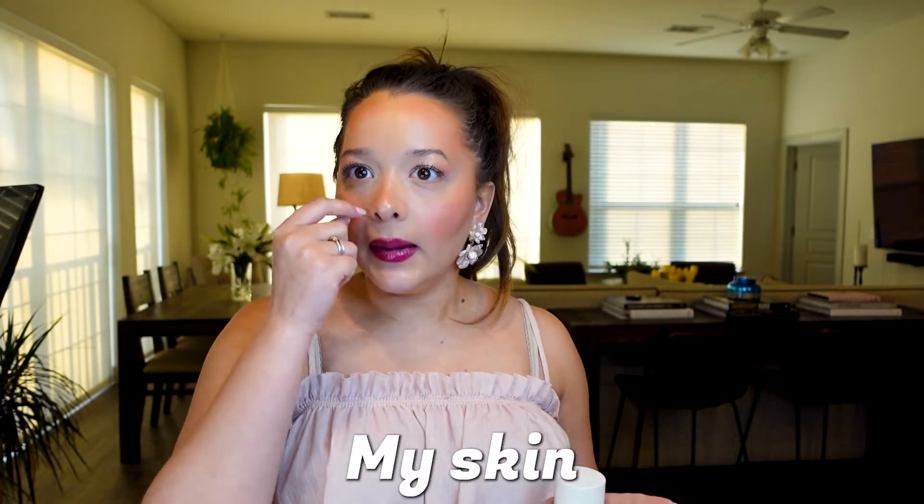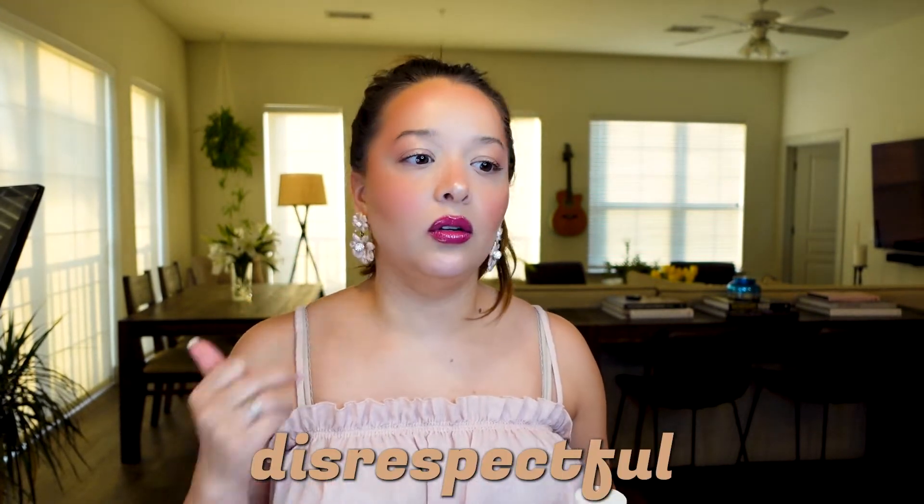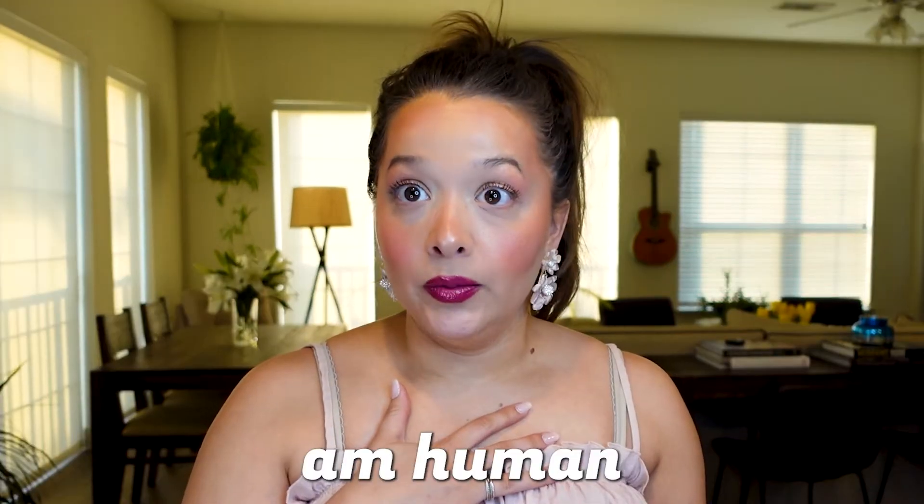Welcome back to my channel. Attorney Brooke here. I wanted to pop on and talk about what I do when I have breakouts. I'm 27 and I have gone through my fair share of breakouts and products, trying to figure out how to diffuse pimples. I wanted to show you guys what I do when my skin is being disrespectful and I'm getting blemishes. I am human and I get pimples.